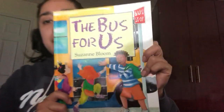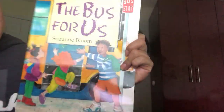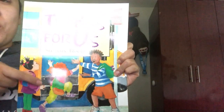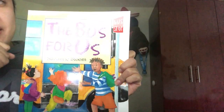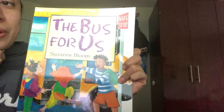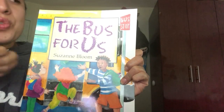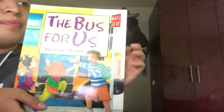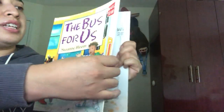Hi my friends, it's reading time and today's story is The Bus for Us by Suzanne Bloom. Look, what do we see in the cover? What transportation vehicle is this? It's yellow and we use it to go to school. It's a school bus. Good job. Alright my friends, are you guys ready? Let's begin our story.